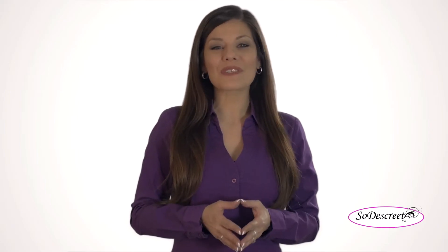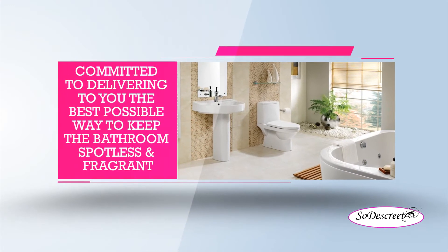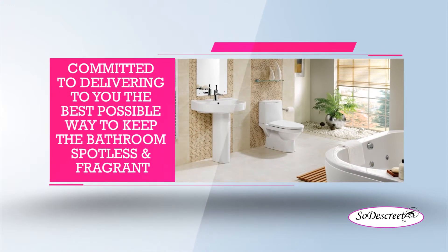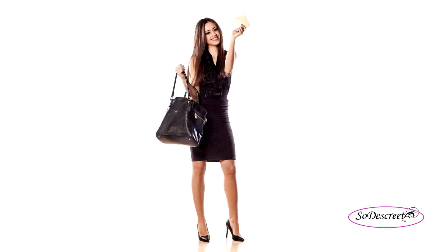The inventors of the SodaSkreet line are committed to delivering the best possible way to keep the bathroom spotless and fragrant. Let's face it, our monthly cycle is a natural part of a woman's life, and having a way to dispose of sanitary waste should be just as natural.